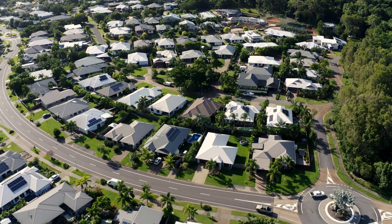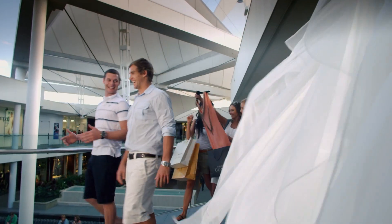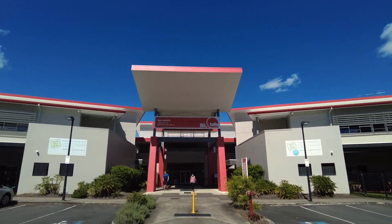But what if the products used to build our future homes, roads, bridges, shops, hospitals and schools were low carbon?